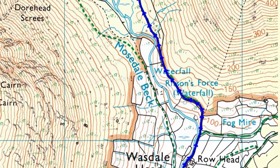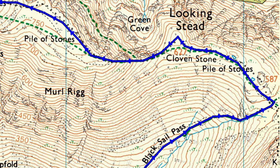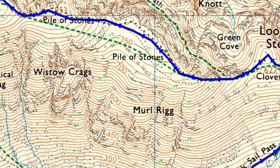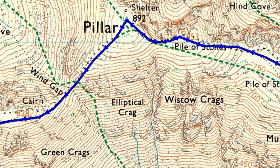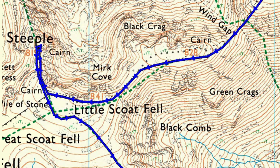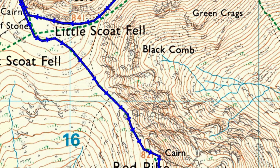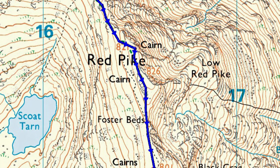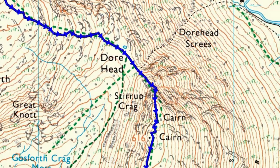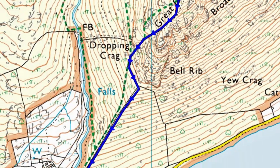Setting off from Wosedale Head, we ascend via the Blacksail Pass to a col where we turn west, firstly heading over the Birkett Fell top of Looking Stead to our first Wainwright and the highest point of the route, Pillar. Dropping steeply to Wind Gap, we start another ascent, arriving first at the Birkett Fell top of Black Crag and then our second Wainwright, Scote Fell. Heading north, we walk a short distance to the top of Steeple — our third Wainwright — before heading directly south to our fourth and fifth Wainwrights, Wosedale's Red Pike and the mighty Yew Barrow. It is then just a matter of dropping back to Overbeck.